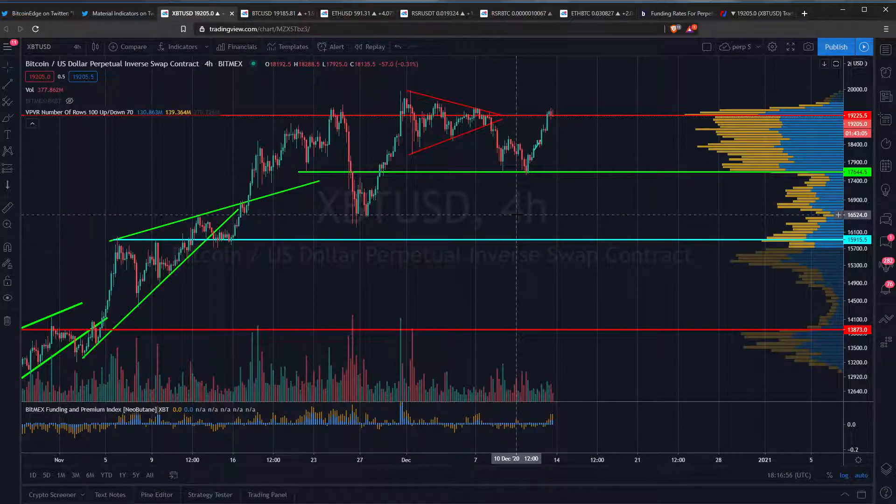I am flat now. I flipped flat just about two to three hours ago. Why? Well, we saw premiums coming up, and we saw very positive fundings coming up.